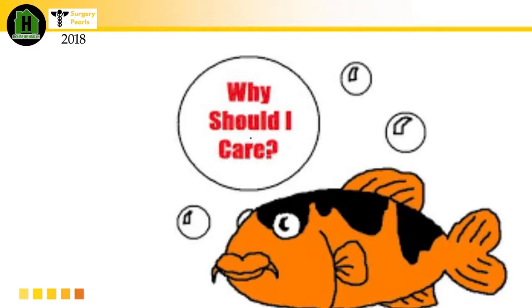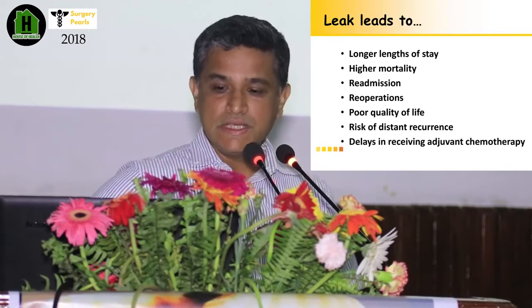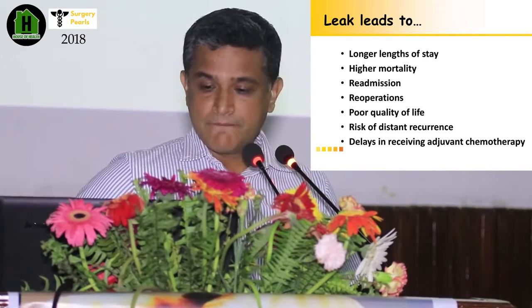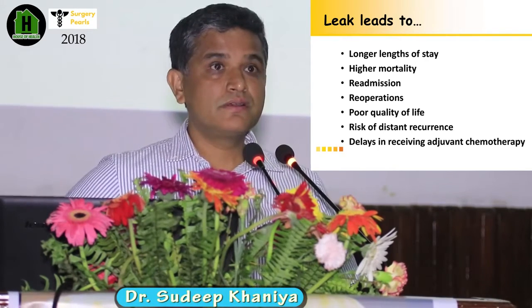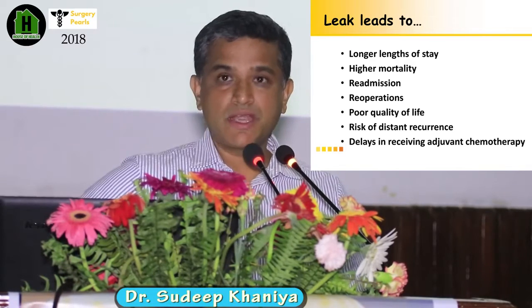Therefore, why should we care when it leaks? Because the leak leads to a longer hospital stay, higher mortality, higher recurrence, and a poor quality of life for the patient. There is a risk of disease recurrence and a delay in receiving adjuvant chemotherapy.